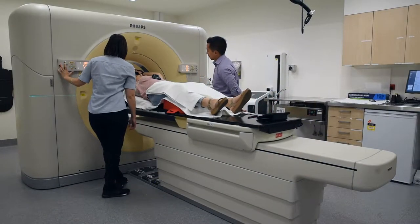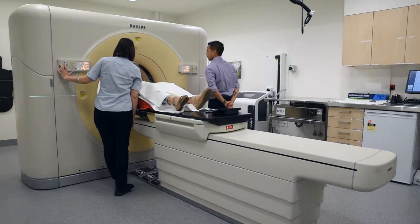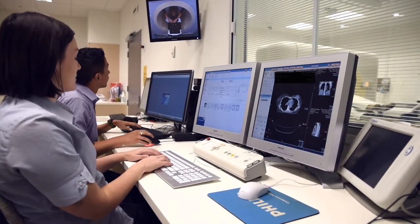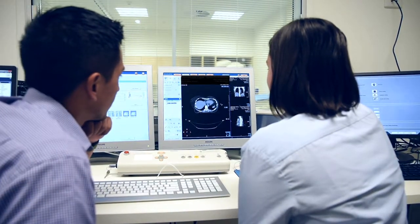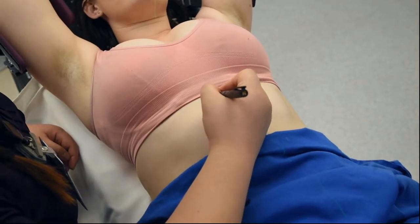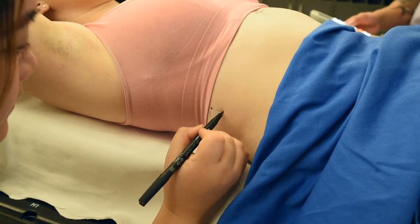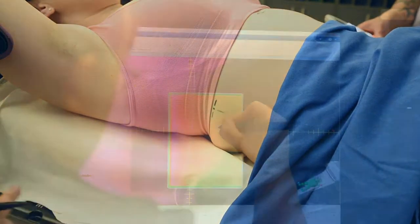The equipment used to stabilise you is customisable to each individual and can vary based on your radiation oncologist's requirements. Once the radiation therapists are happy with your position they will perform your CT scan and take some measurements. You may receive very small permanent tattoo marks, smaller than a freckle, to help reproduce your position every day on treatment. Depending on your anatomy you are likely to receive two tattoos on your front and two on each side. The tattoos on the opposite side to your treatment side will ensure you are rotated correctly every day for your treatment.